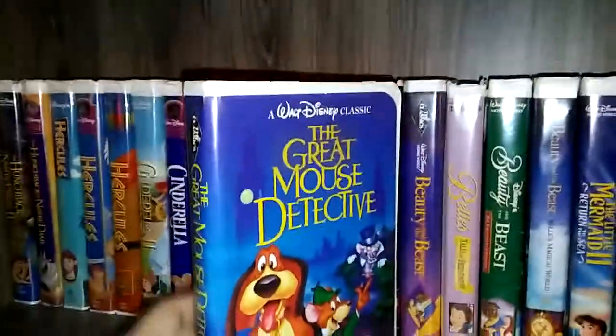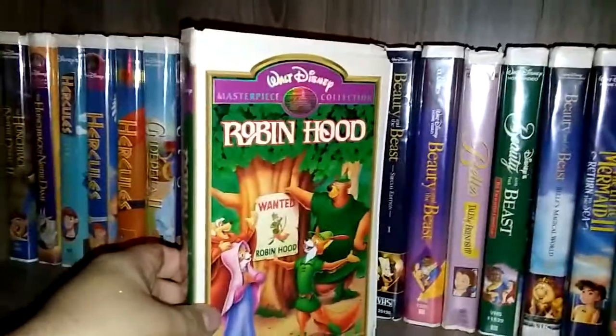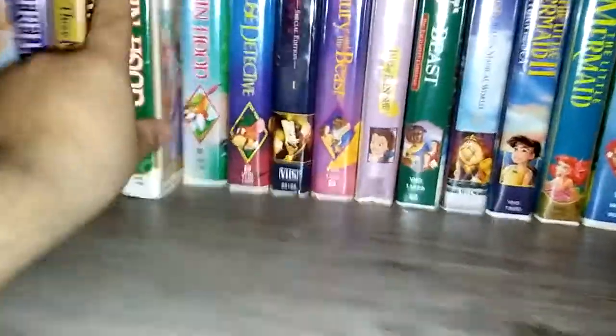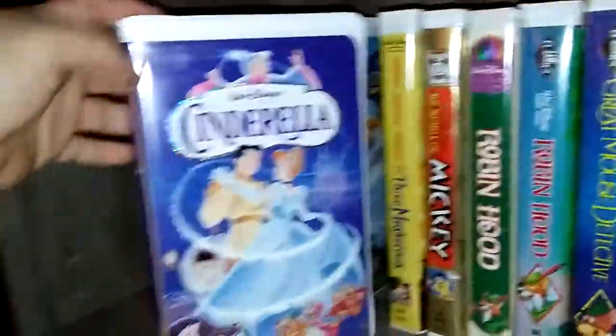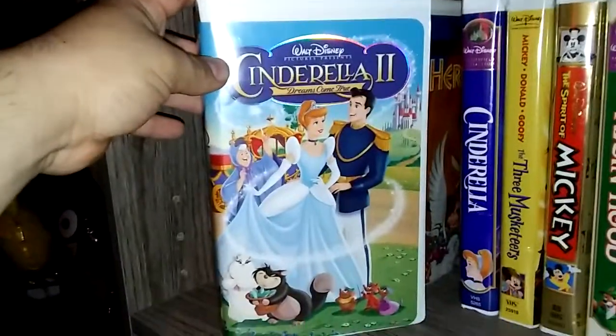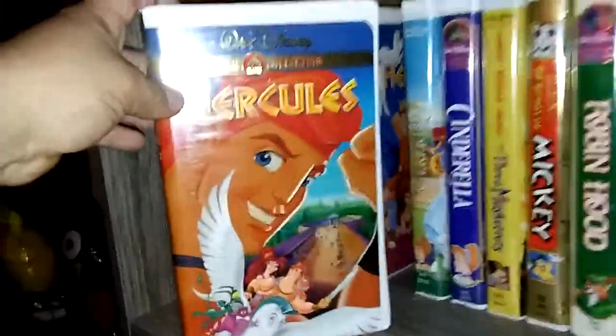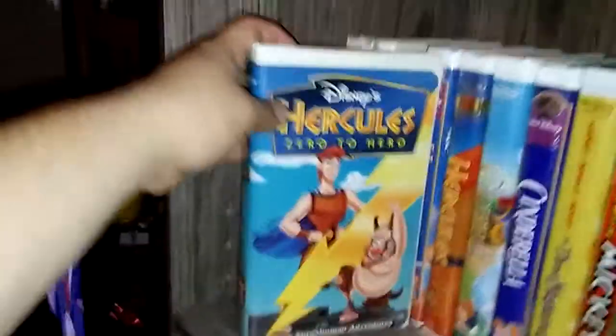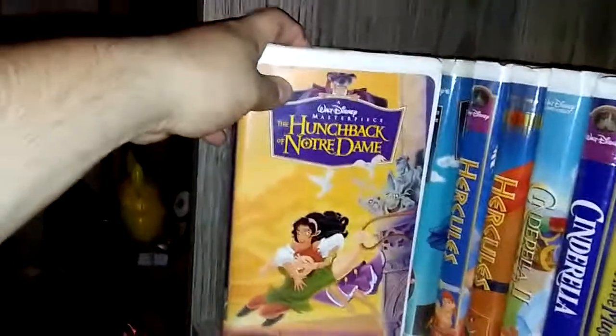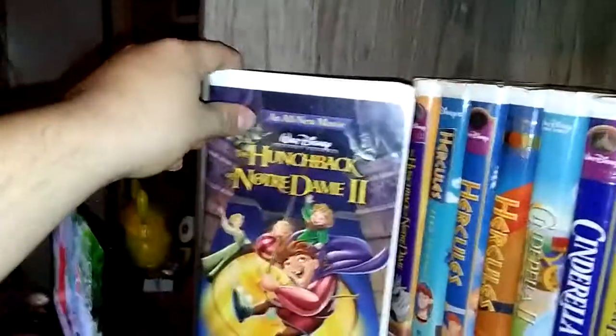The Great Mouse Detective. Robin Hood Black Diamond Classics Edition. And Robin Hood Masterpiece Edition. The Spirit of Mickey. Cinderella Masterpiece Edition. Cinderella 2: Dreams Come True. Hercules Gold Collection. Hercules Masterpiece. Hercules Zero to Hero. The Hunchback of Notre Dame. And The Hunchback of Notre Dame 2.